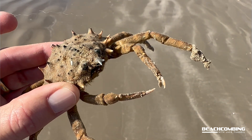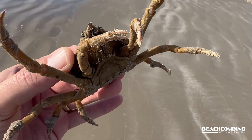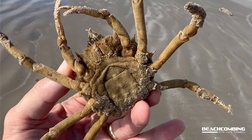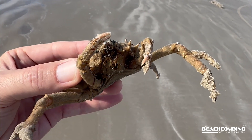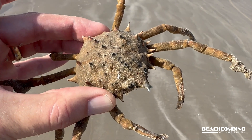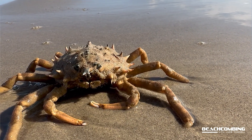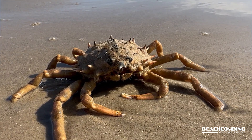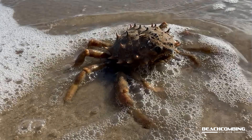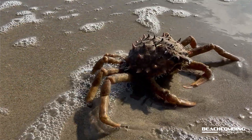Look at the carapace here — it's got all these spikes on it. You might think, what could eat these things? Well, octopus like to eat these, and there's probably some fish species too. With crabs, like the black drum, especially if there are smaller ones, they don't mind those spikes — they can just crush all that stuff up.